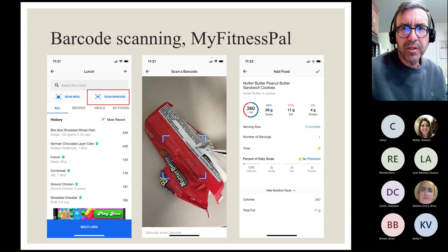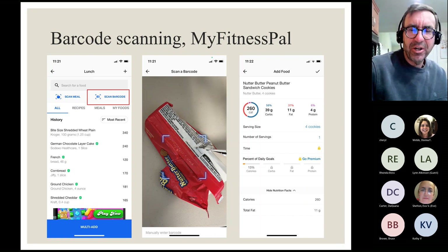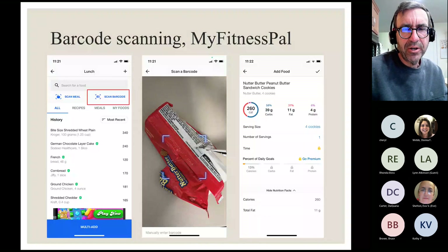Barcode scanning is now a premium feature on MyFitnessPal, so unless you pay the $80 it's not available. Other apps like Lose It may still offer free barcode scanning. The way it works: when entering food, you tap 'Scan Barcode,' point your phone at any packaged food, and it pulls the nutrition info right in — very convenient. Of course, many of our healthiest foods don't have barcodes, but plenty of healthy foods like whole wheat cereal or peanuts do.